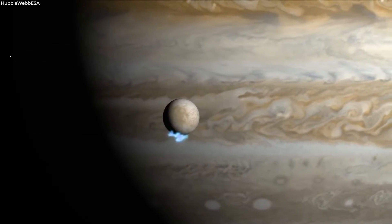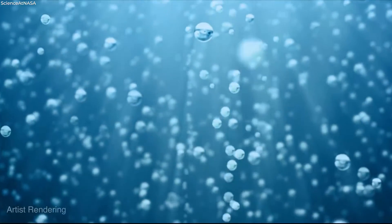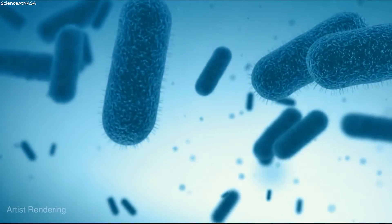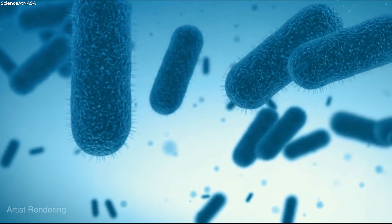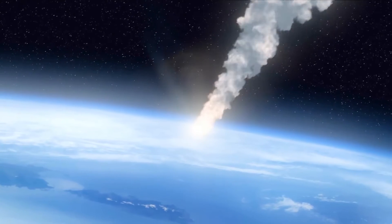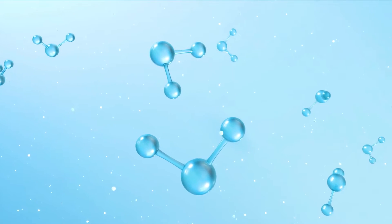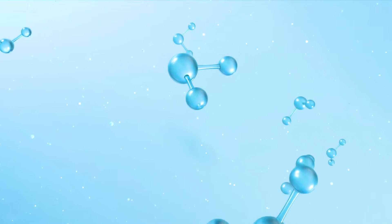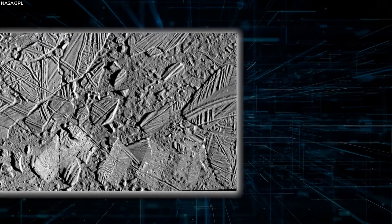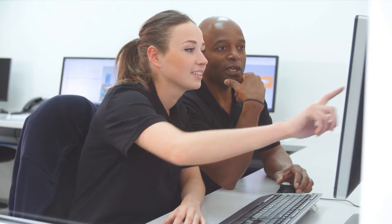Finding carbon dioxide on Europa's surface does not necessarily imply that carbon exists in the moon's subsurface ocean, where it is necessary to increase the likelihood of life. Surface carbon dioxide may have been brought to the surface by meteorites or some external source — if so, it rules out the possibility that there is any carbon in the water where the action is taking place. However, the fact that scientists found it in a chaos terrain is significant proof.